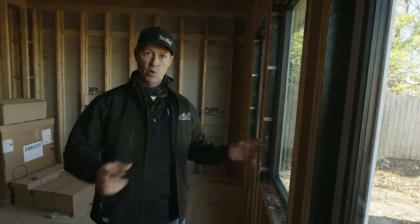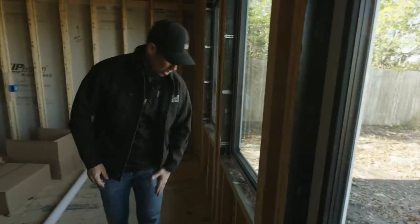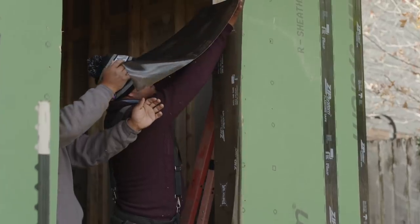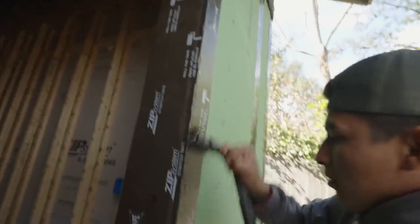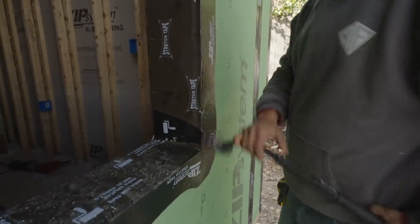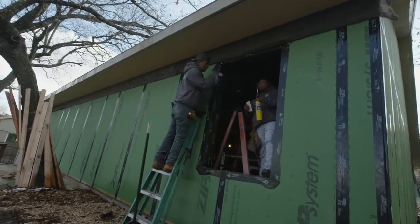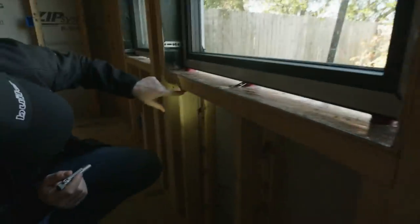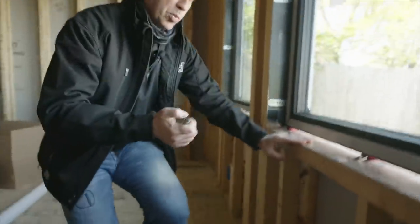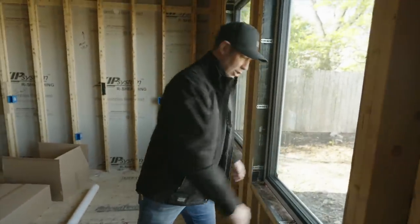Now we need to do some air sealing and waterproofing. On the outside, I pre-applied Huber's Zip System Stretch Tape for waterproofing — on the sills, the jambs, and all the way up into the head section, going back into the framing and on the outside. So my entire opening is totally waterproofed. The guys also sloped the sills on these windows — there's about a five-degree bevel on the cripples underneath, giving a pre-sloped sill. I don't need to use a cedar pan or another method for sloping; it's already sloped so that any incidental moisture drains to the outside.